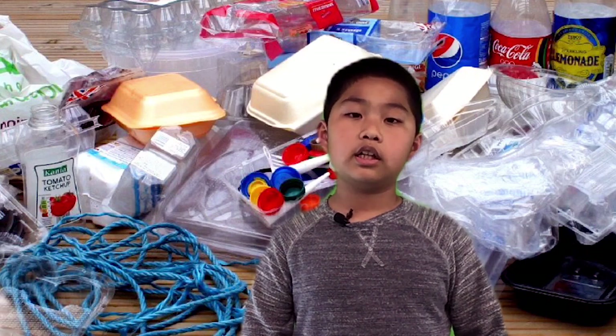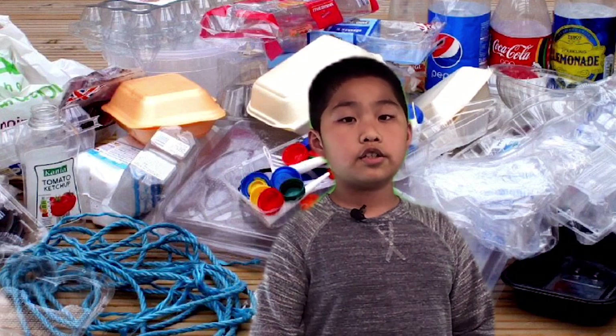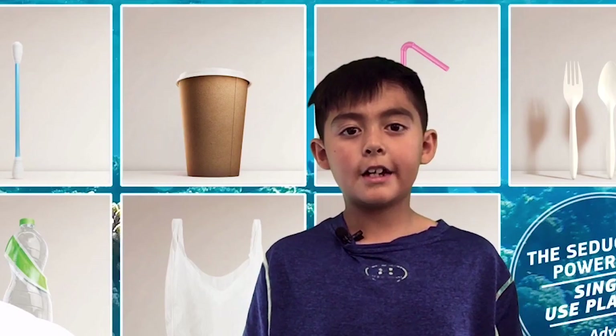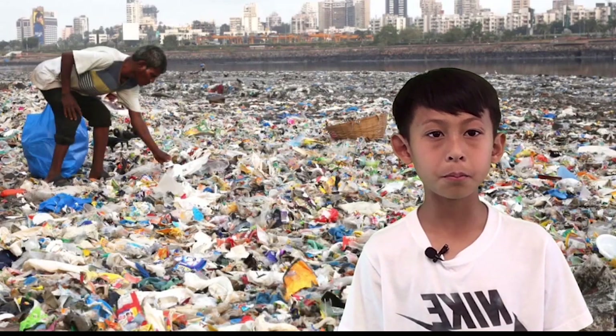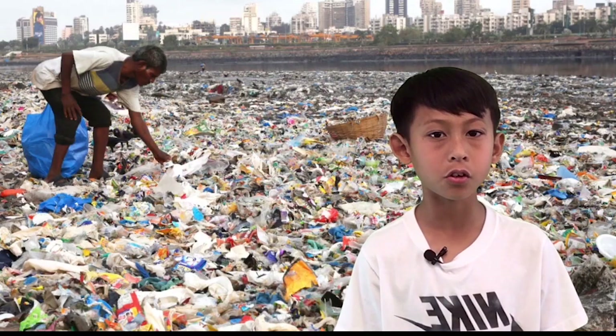Most plastic litter is single-use plastic, meaning this plastic is only used once. Single-use plastic should always be recycled, but some plastic is not able to be recycled, like styrofoam. Single-use plastic is a big problem in poor countries because they don't have money for recycling programs.